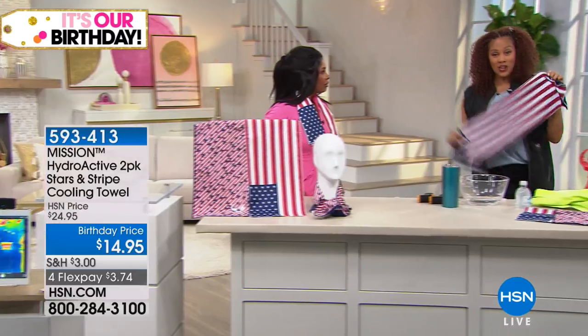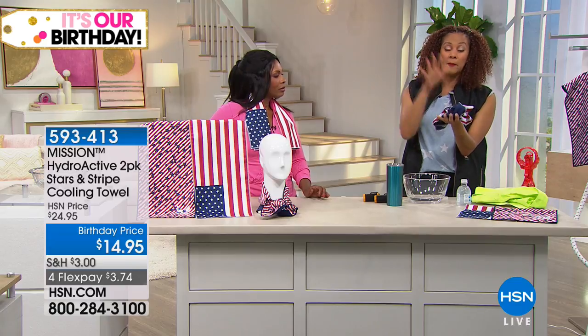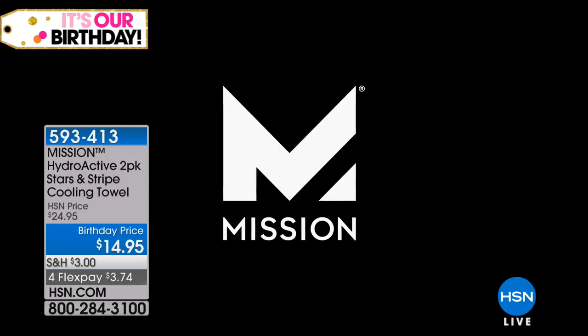Do it fashionably with our stars and stripes. This is the premier way through technology that is smarter than anything out there. Now, this towel — first of all, it's chemical free, it's reusable, machine washable.